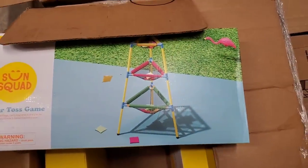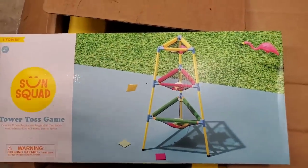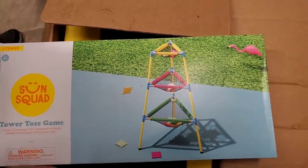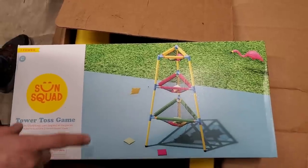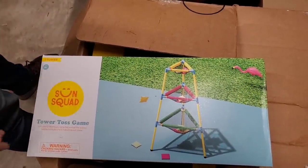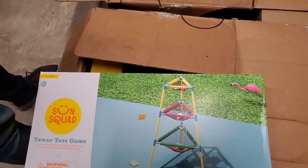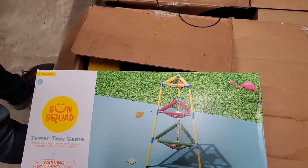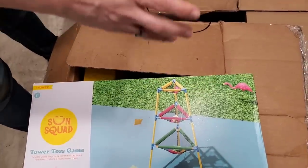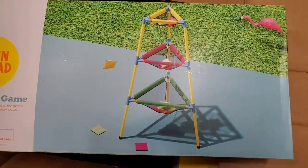Tower Toss Game! Oh, it's basically a bag toss game. This gave me a really old thought — do you remember the show where you had to throw the beanbags in the bucket and there was a clown? Bozo the Clown! This makes me think of Bozo the Clown and the bucket toss.